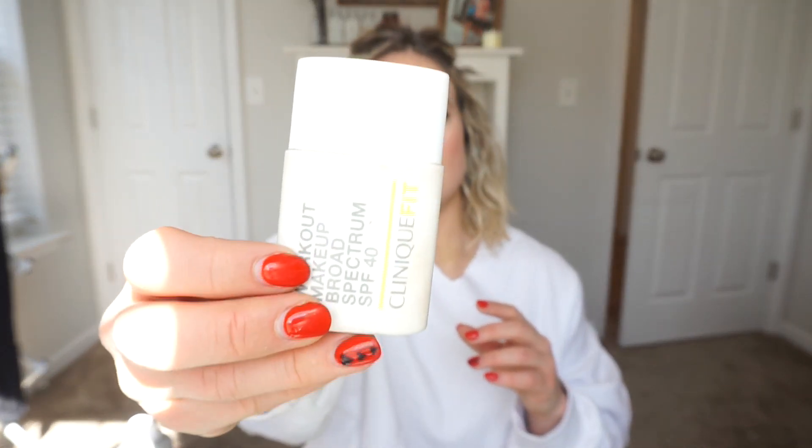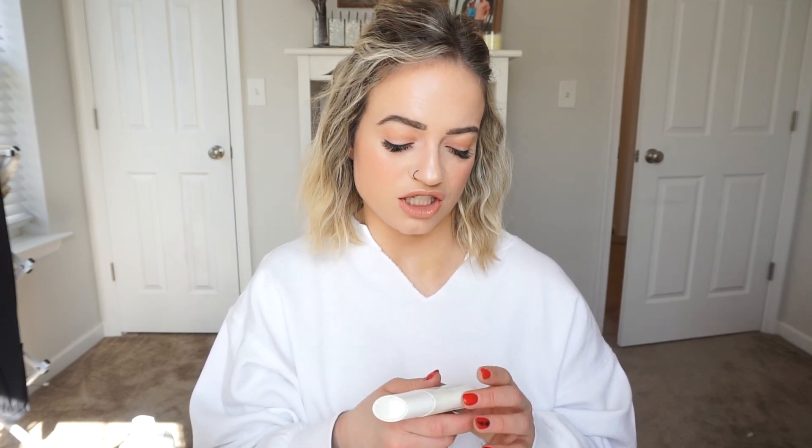This is the Clinique Fit Workout Makeup Broad Spectrum SPF 40. It's 12-hour wear, natural matte finish, oil-free, allergy-tested, fragrance-free. I have repurchased this multiple times — I think this is my second or third one. I really like it for just wanting something to wear when I go to the gym, even if I'm just coaching. It's like you kind of want to feel put together sometimes. It's very light coverage, kind of sheer, but it does enough to even out my skin tone. I'll probably repurchase this again in the future, probably for summer, because it's a matte finish for when I'm sweating and it's hot, and it's 12-hour wear. Will I repurchase? Yes.